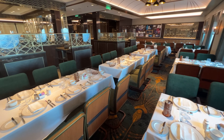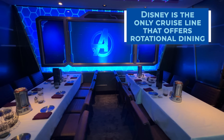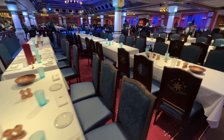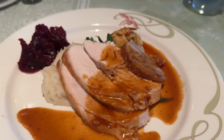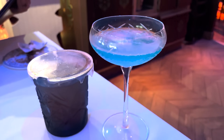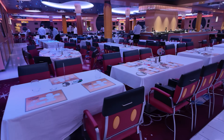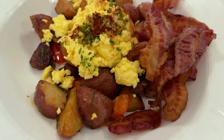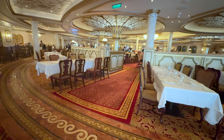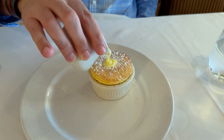Disney Cruise Line executes dinner a bit differently with a rotational dining service. Each ship has three complimentary themed restaurants. Rotating between the venues, guests have the opportunity to dine at different restaurants every night. On longer cruises, guests will visit each restaurant multiple times, but the menus will change. Your dining service team will also rotate with you through the restaurants, which helps the staff get to know you, your preferences, and your dining styles. Additionally, one main dining room per day is open for a sit-down breakfast, and typically lunch is served in one of the main dining rooms on sea days or late ports of call. Be sure to check the Disney Cruise Line app for times and associated restaurants for your particular cruise.